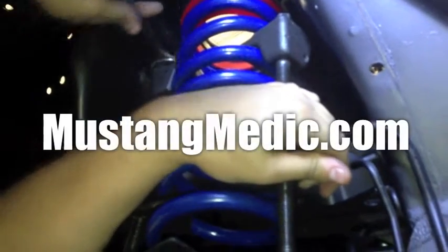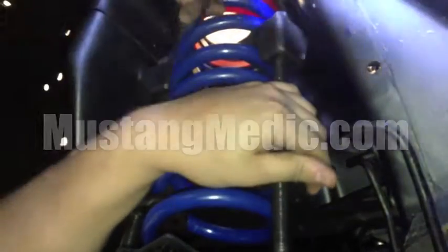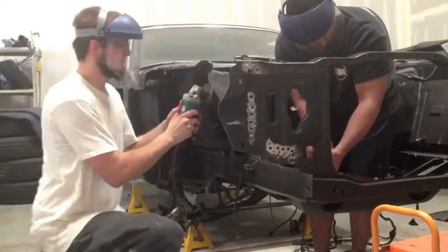Day one, day sold. We show you everything at Mustang Medic. MustangMedic.com. We take the frustration out of restoration.